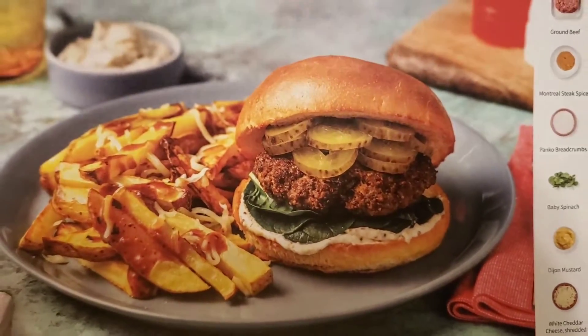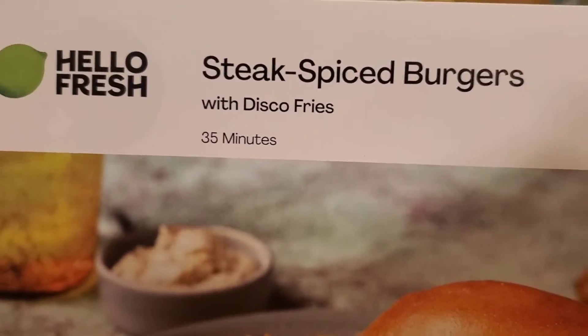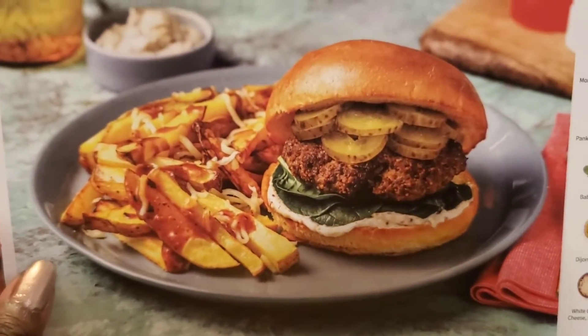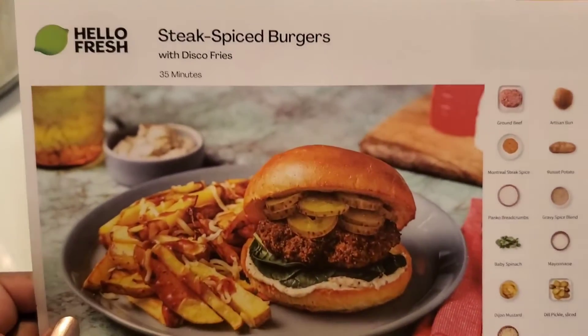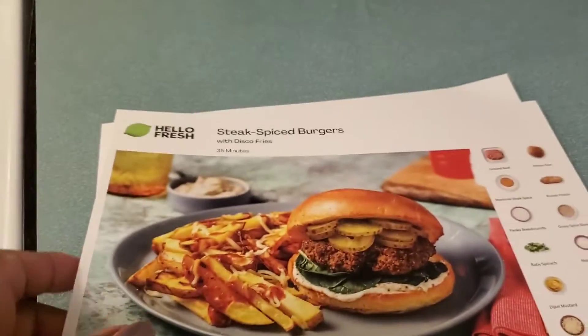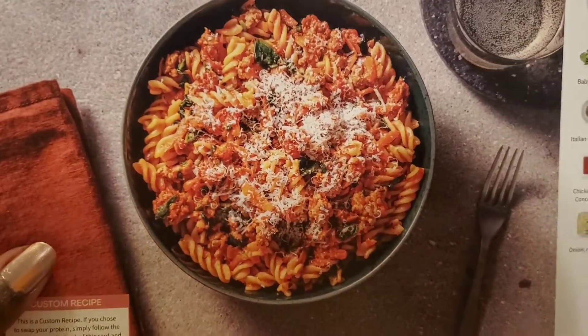That looks good! I'm not the one that picks the dinners, so I'm always surprised as much as you are, my friends. And this is a steak spiced burger with disco fries — nice, nice, nice, that looks delicious! We always always get a burger. This is for Friday's meal. Yummy yummy! And then dinner number two is easy pork — looks good.